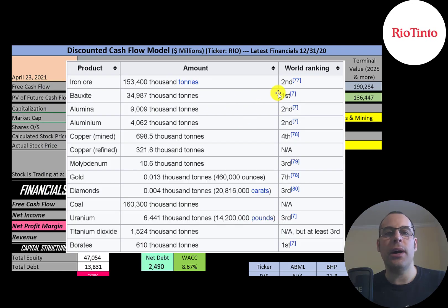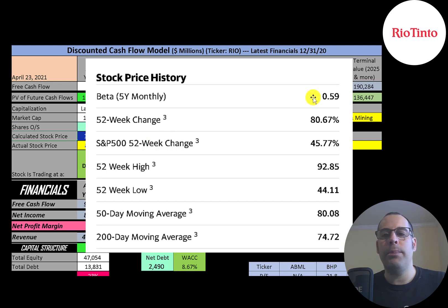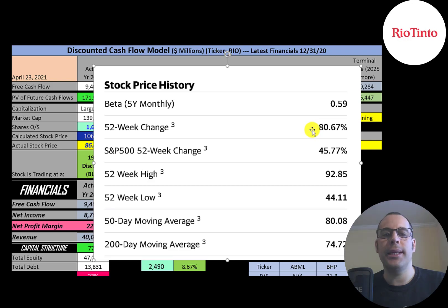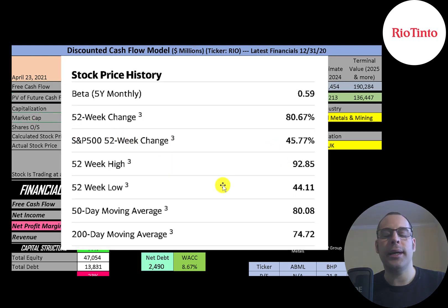They're the second largest iron ore producer, the largest bauxite producer, second in alumina, second in aluminum, fourth in copper, seventh in gold, third in diamonds, and third in uranium — so they rank in the top 10 in almost all the metals. They have a pretty low beta of 0.59, so the stock moves about half the market. The stock went up 81% in the past 52 weeks while the S&P 500 went up 46%. The 52-week low was $44 and the high was $93. The stock is trading above its 50-day and 200-day moving average.